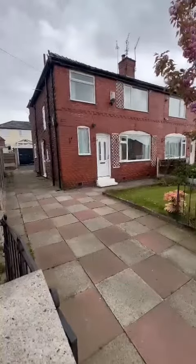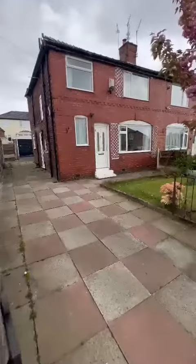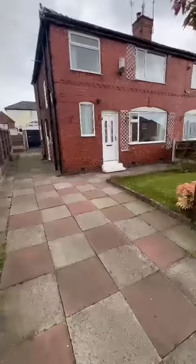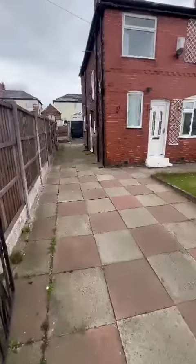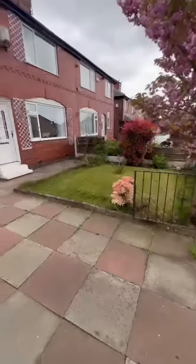Hi guys, it's Ryan from Hills. I'm on the popular Sunningdale Drive to show you this new listing we've got coming up. It is a three bedroom double storey extended property. As you can see, it's got a driveway providing off-road parking for multiple cars and a garage at the back, along with a well-maintained mature garden to the front.